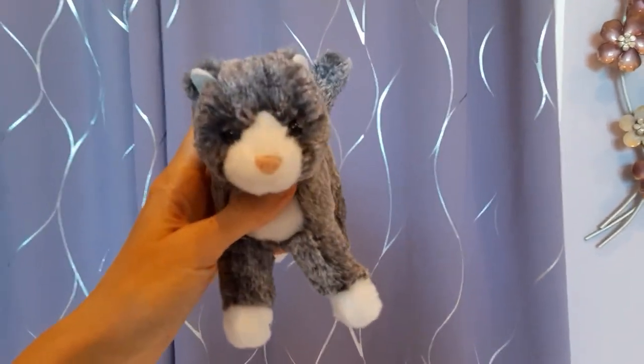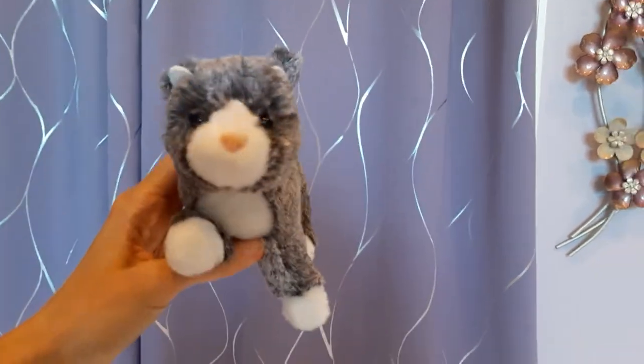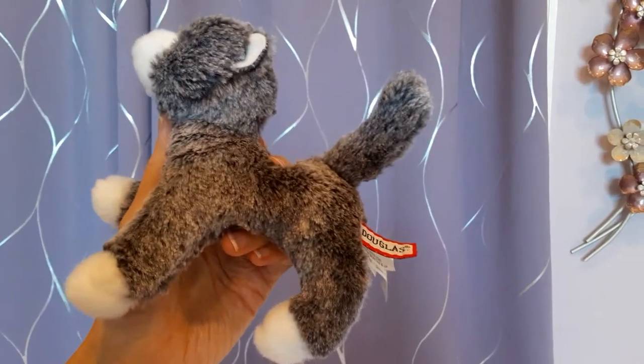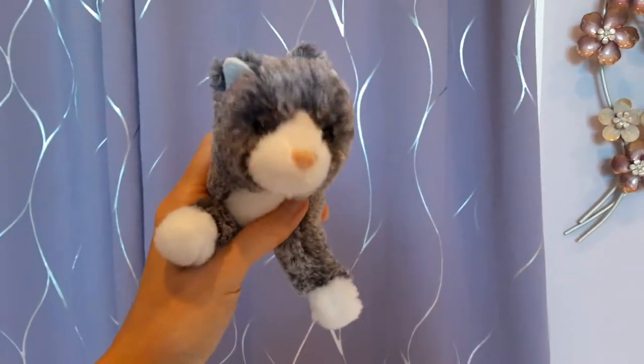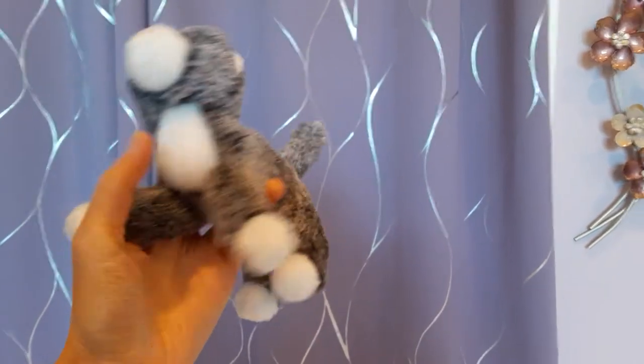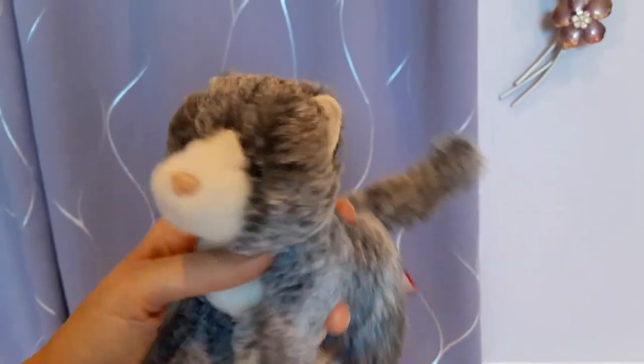So first up, this is Scatter, the gray kitten, who was a gift from my friend Stacy. He's the smallest cat in my collection, about six inches tall and six inches lengthwise. Very cute though, with a nice soft silvery gray coat.